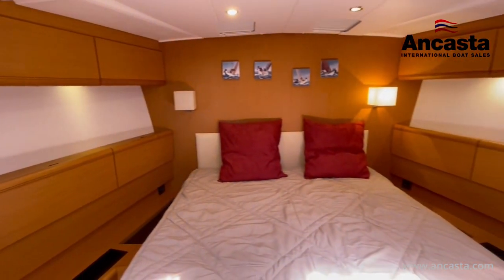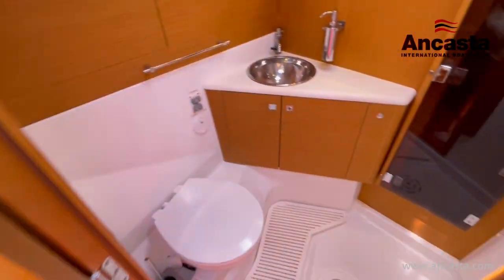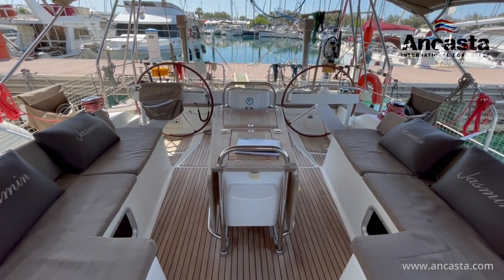Launched in 2010, she was configured by her owner as a blue water shorthanded cruiser, but has not yet been used in this role. So not only is she very well equipped, but she's also in very good condition.